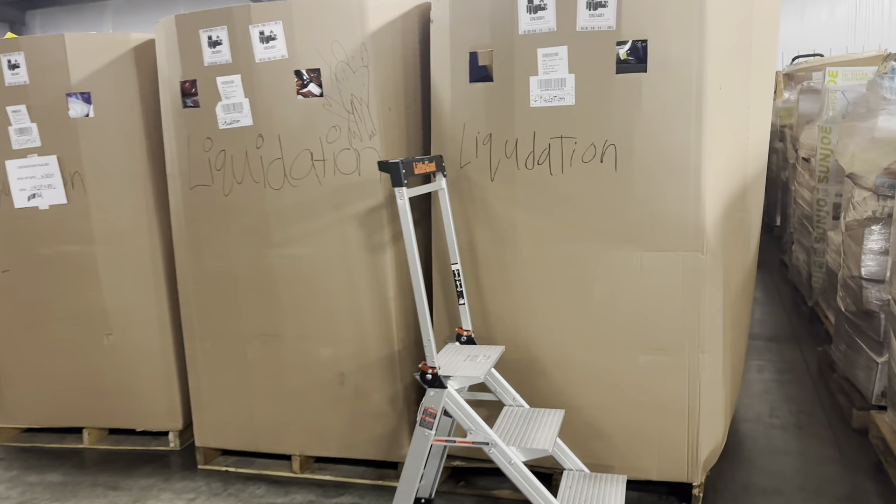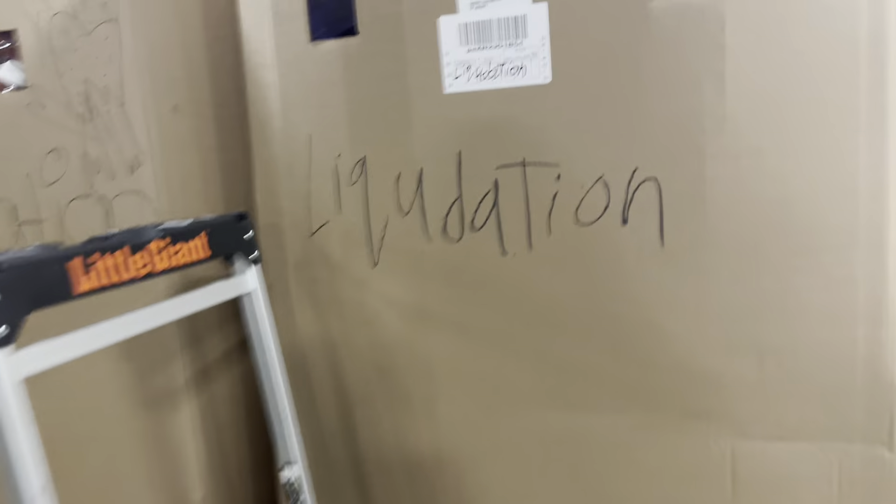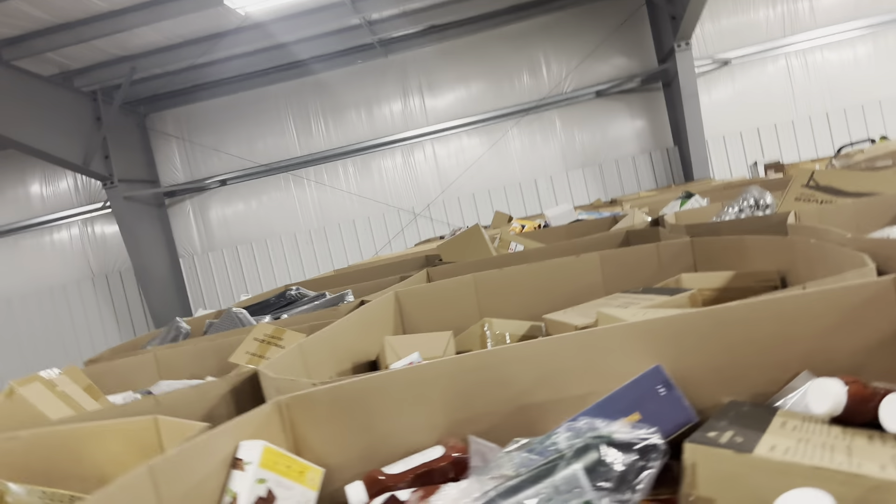Hey friends! Today I'm going to show you a new load that we're getting in. This is called our Amazon Raw Liquidation Palettes.